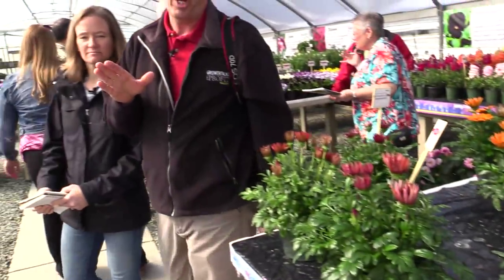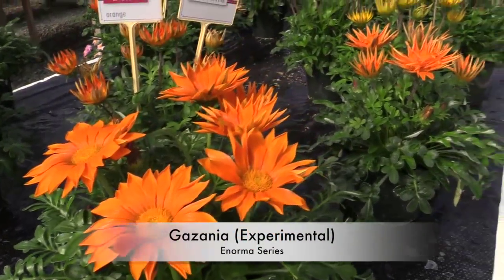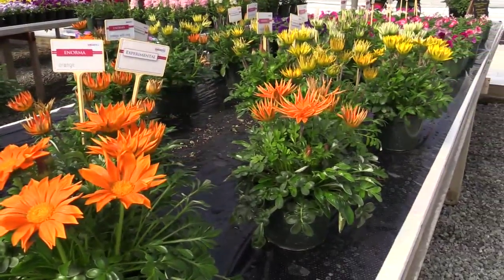I'm going to let you in on a little secret about the bobbleheads. Ellen and Chris from Groartalks and Green Profit Magazine. Jen Zirko is showing this Enorma Gazania from Hem Genetics. It's a whole series called Enorma — that means Enormus. But it's an experimental, which means it's not available yet.